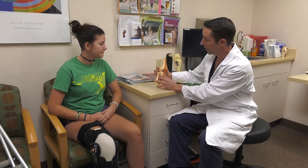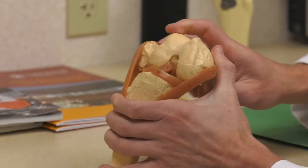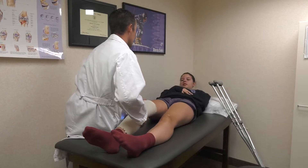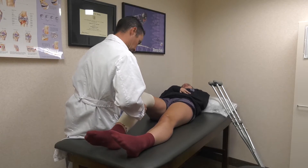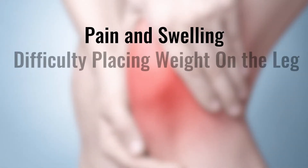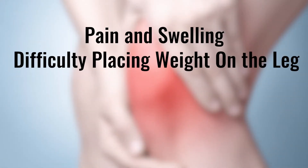But sometimes excess stress or strain is put on them with a quick movement or sudden stopping, resulting in a tear. Patients that have had an ACL tear sometimes describe hearing a popping noise and have a feeling of their knee giving out. There is typically pain, swelling, and sometimes placing weight on the leg is difficult.